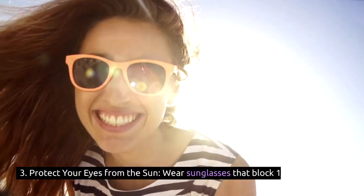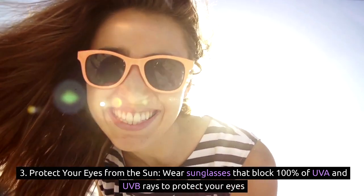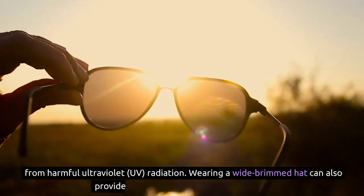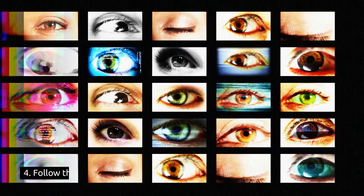3. Protect your eyes from the sun: wear sunglasses that block 100% of UVA and UVB rays to protect your eyes from harmful ultraviolet UV radiation. Wearing a wide-brimmed hat can also provide additional protection from the sun.